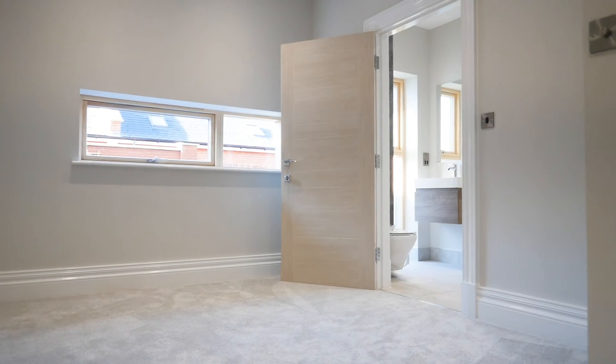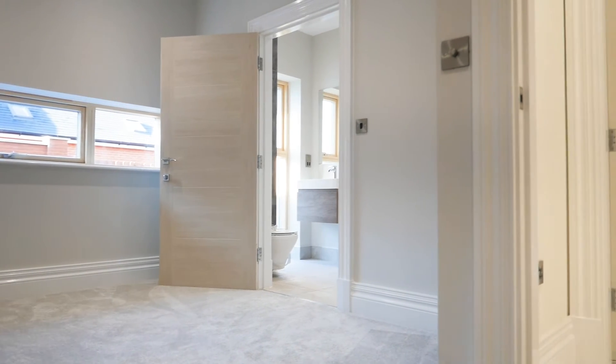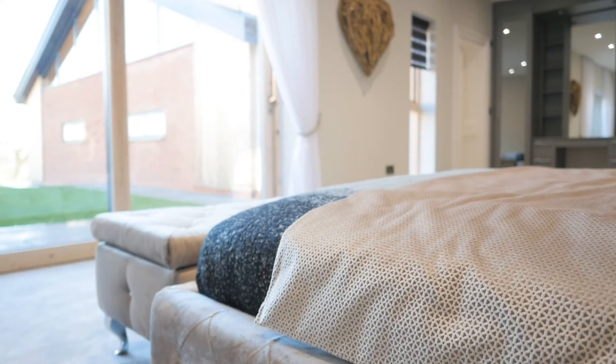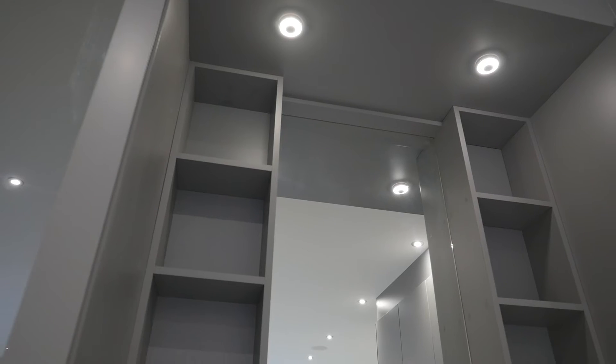Astley Mill offers spacious contemporary open-plan living, perfect for the modern family, whilst boasting abundant light and panoramic views by means of superb feature windows throughout.